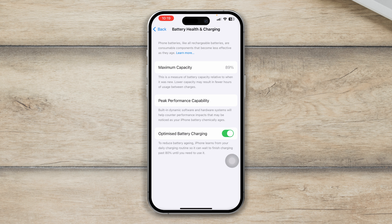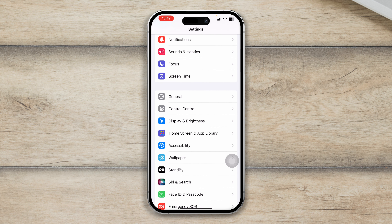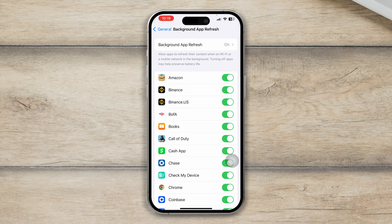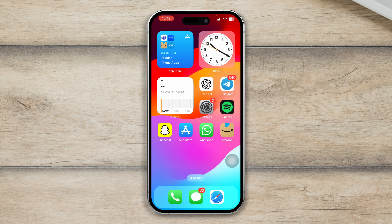Next, go back to Settings, scroll down and tap General, then scroll down and tap on Background App Refresh. Make sure you select it off — sometimes this setting can cause a problem, so make sure it's turned off so things can work perfectly fine.